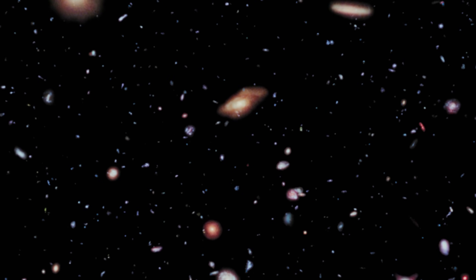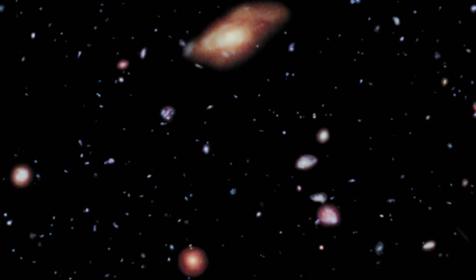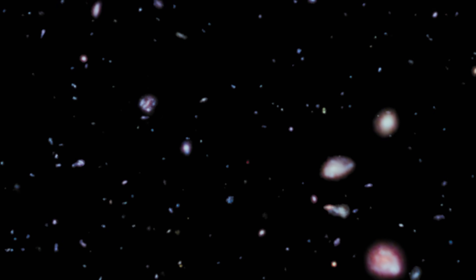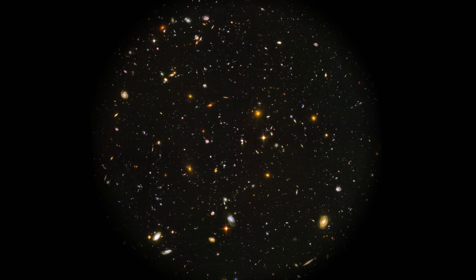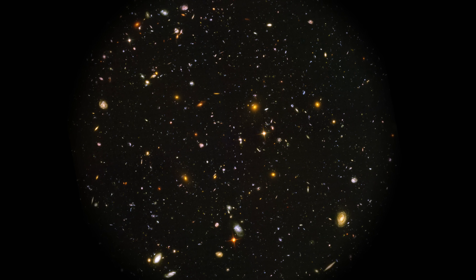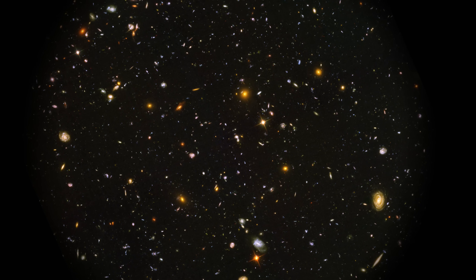What is even more interesting is that we are actually looking at different times right now. The closer galaxies, which appear towards us first in the animation, are maybe only millions of light years away. Whereas at the back of this image are galaxies which are billions of light years away — they may not even exist now. It's just that all the light from these galaxies hit the telescope's lens at the same time. The further back the galaxy, the further back in time we are looking.